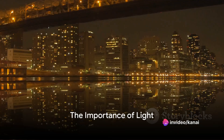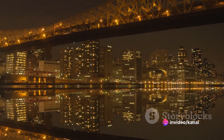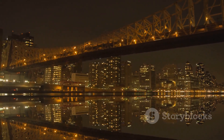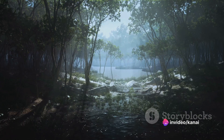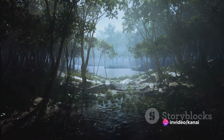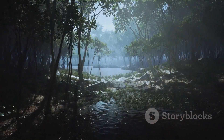Have you ever pondered about the vital role light plays in our lives? It's not just about illumination, enabling us to see and navigate our surroundings. Light influences our mood, health, and overall well-being in ways we are just beginning to understand. When we bask in the warm glow of the morning sun, it lifts our spirits, while the cool moonlight offers a serene end to our day.